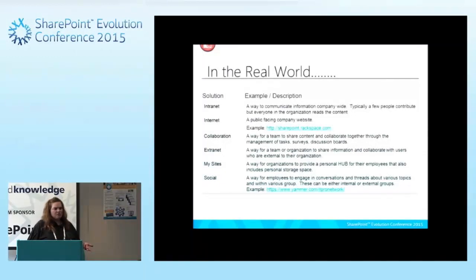Public-facing SharePoint sites are not as popular now with 2013, and as we get to 2016, we're going to see other methods becoming more popular for creating public-facing sites, but there are still some out there. Collaboration is another scenario — a way for teams to share content together, managing tasks, surveys, discussion boards, calendars, and different things like that.